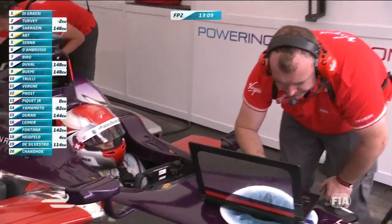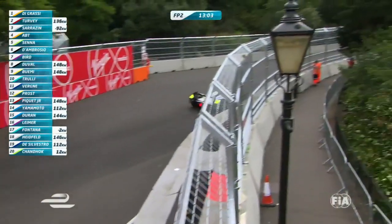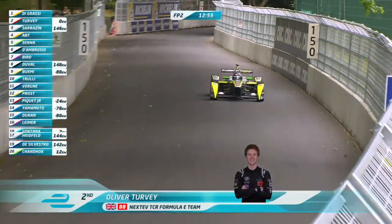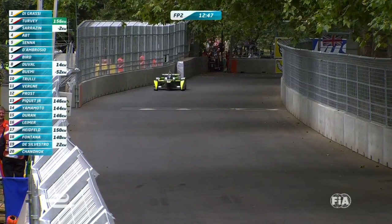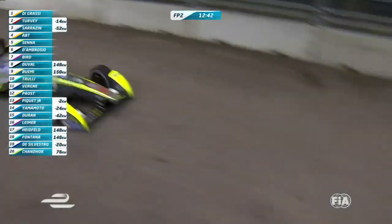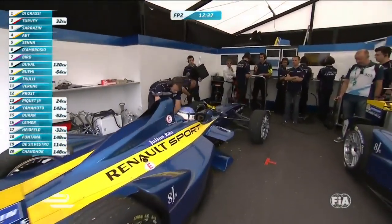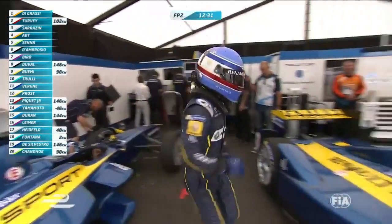A 1:23.690 was the fastest lap time we've seen so far — that was set by Loic Duval. Buemi did a 1:24.0, so Di Grassi's 1:24.0 is in keeping with that. Here is Oliver Turvey — he's on another full power run, I think. He's probably just finished his full-power run and hasn't turned it down yet. He comes into the chicane — they'd like you to turn it down and cool it down a little bit. He's still showing 200 and still flashing up green. You can see the order on the left-hand side.